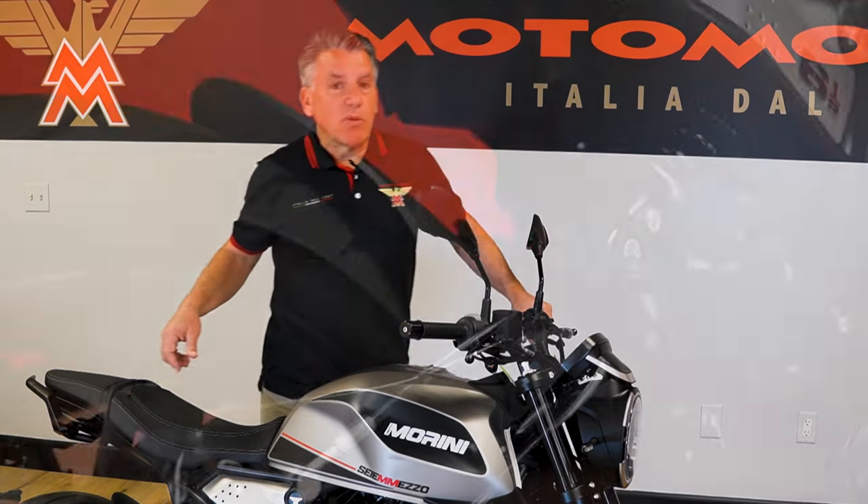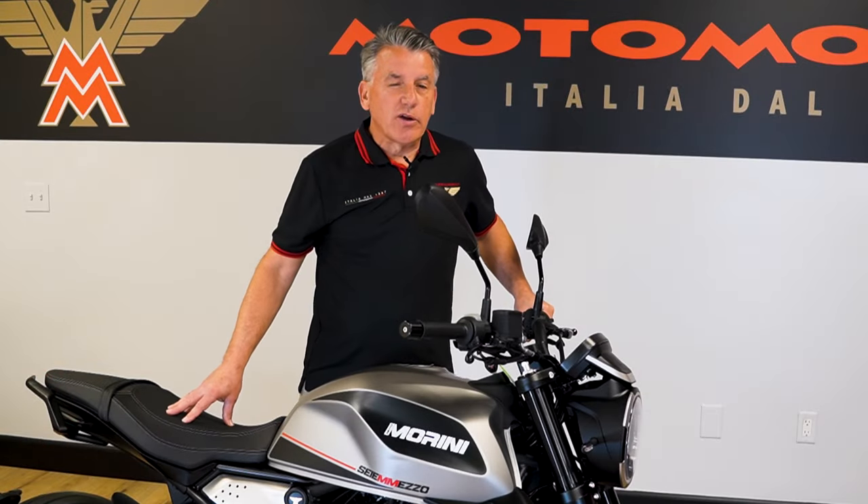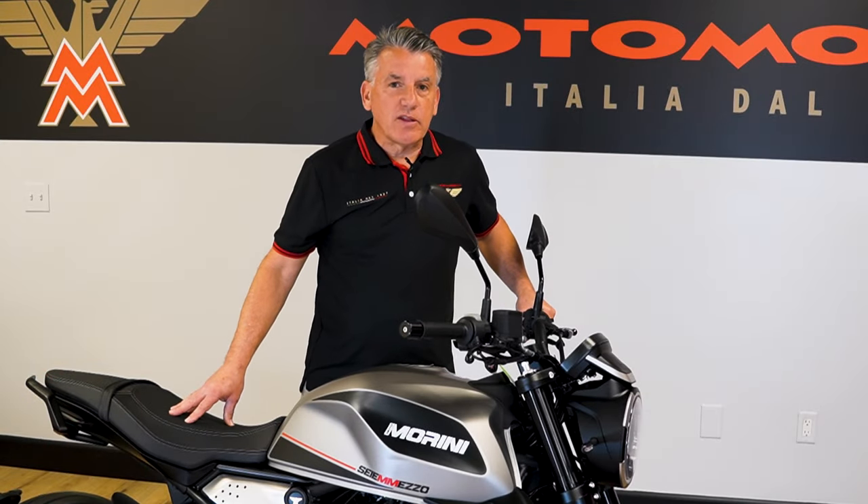In the back we have a KYB shock with a threaded preload collar and rebound adjustment. You're not going to find this on many other bikes in this price range.